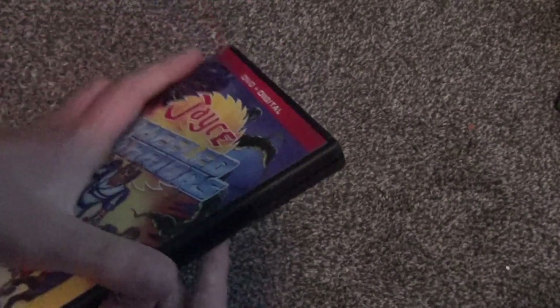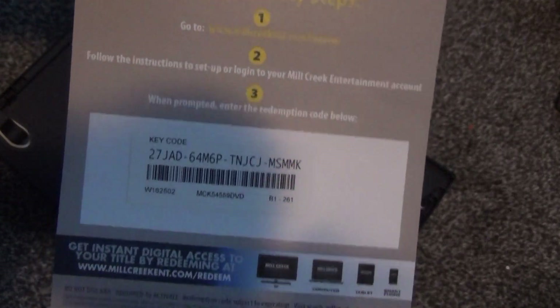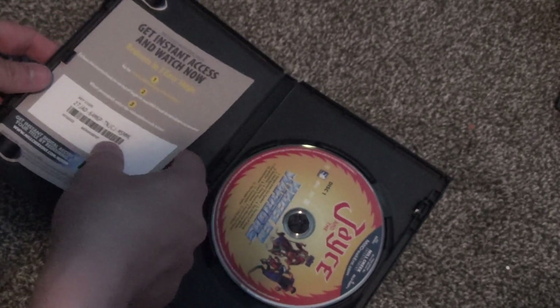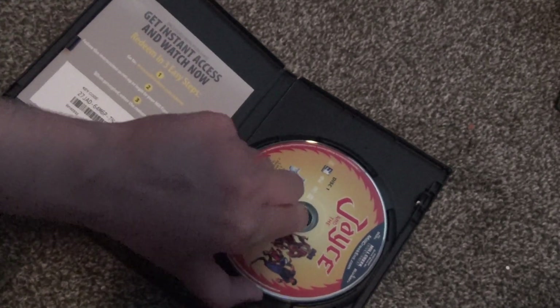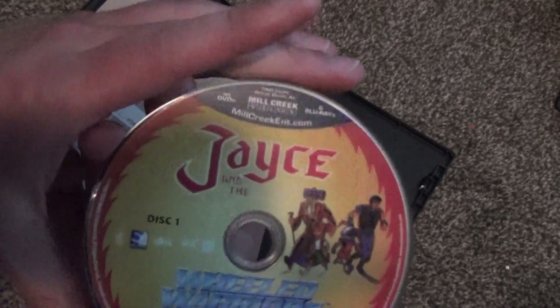Let's see, I'm already breaking the case trying to open this up. All right, so here we go — this is what we get inside: a digital copy code right here, and then we have the five discs all stacked together.